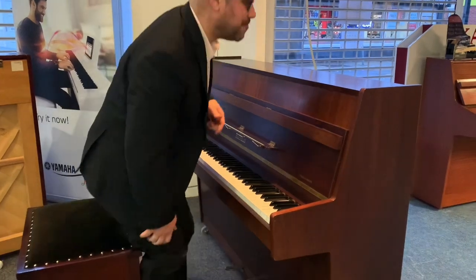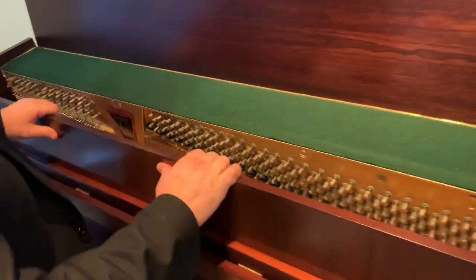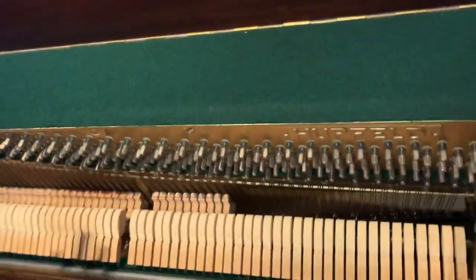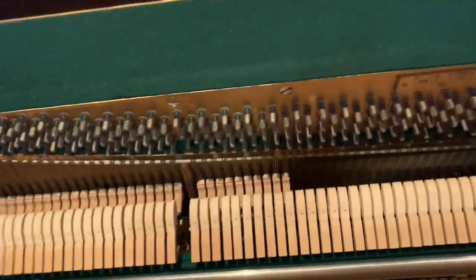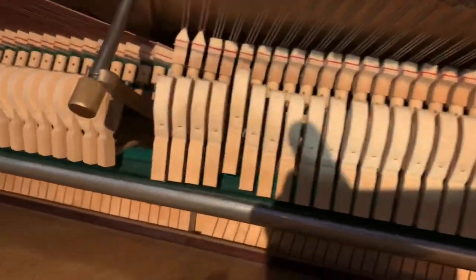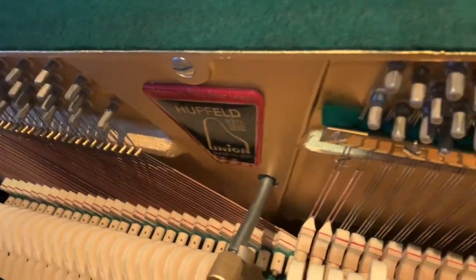Let's have a quick look inside. You can see all the hammers are perfect — I'll just pull this out so you can see. It's obviously pristine inside, very well looked after. Everything's clean and there are no issues there.